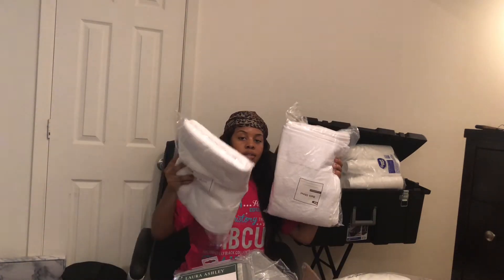And the OCM pack also comes with two more bath towels.